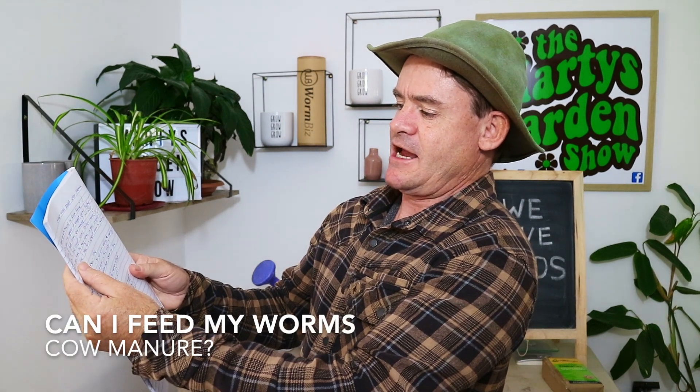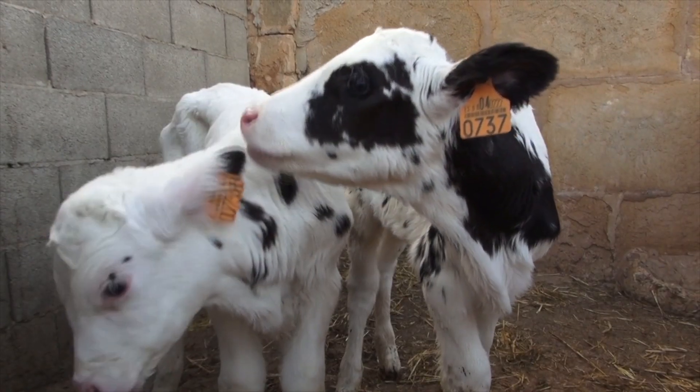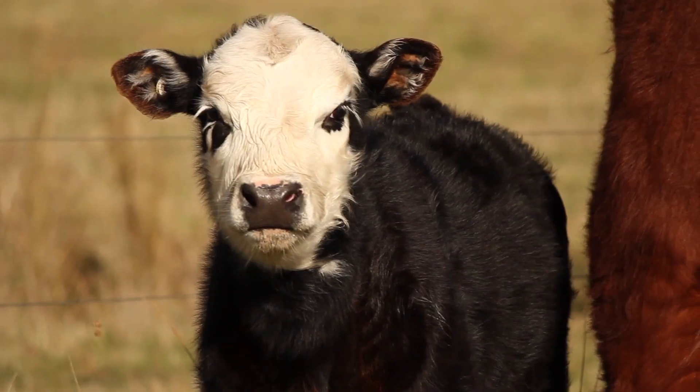Can I feed my worms cow manure? Well, the answer is yes, you can feed your worms cow manure, but you need to be careful. There are a few things you need to avoid. Firstly, if the cow manure is too fresh and the cows have been wormed, then you've got a problem.